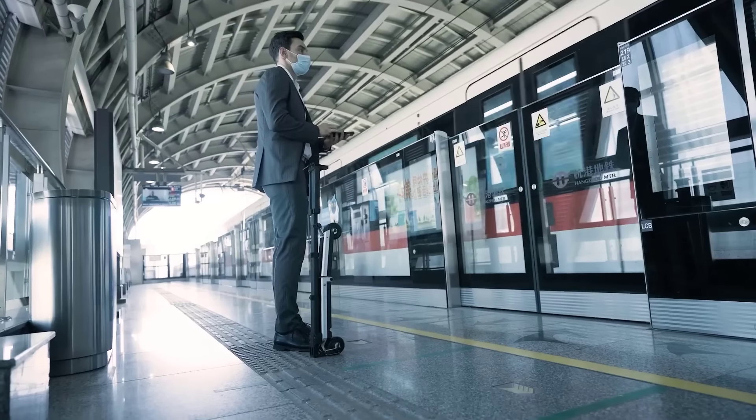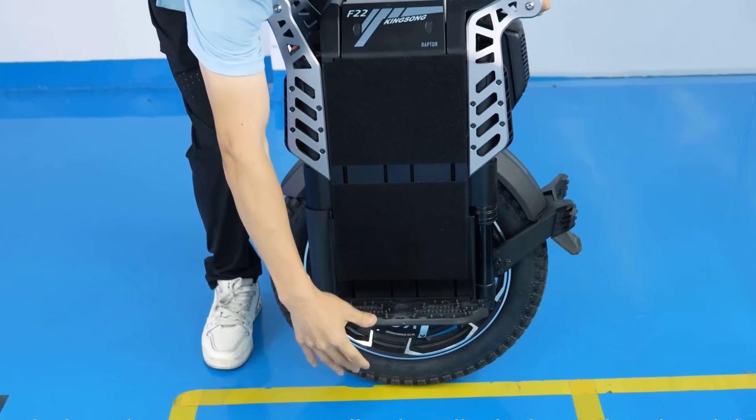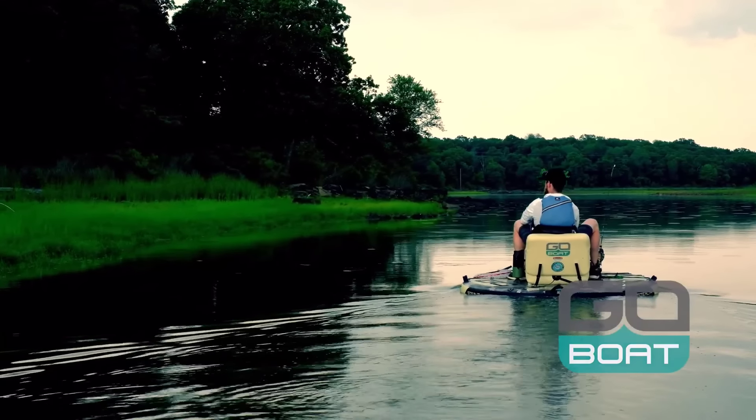Whether you're looking for something sleek for city commuting or a rugged off-road beast, these 15 vehicles push the boundaries of design and engineering. Get ready to be amazed by the coolest personal transport vehicles that redefine the future of mobility.